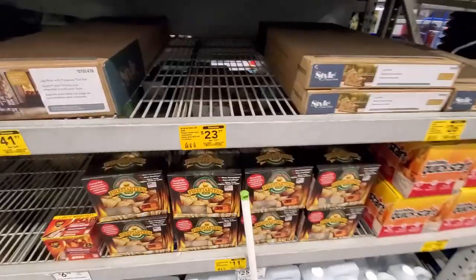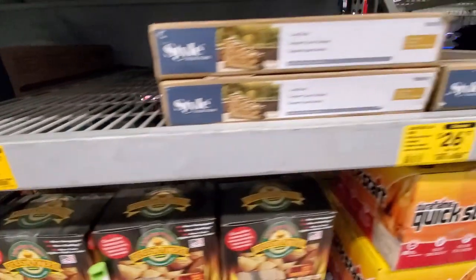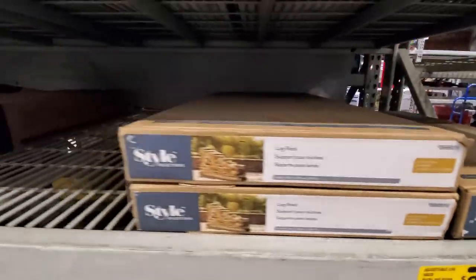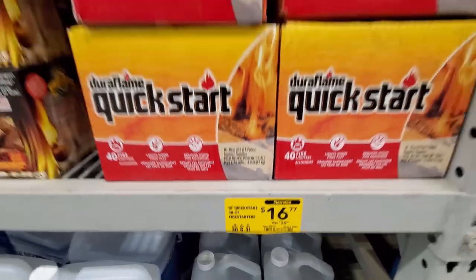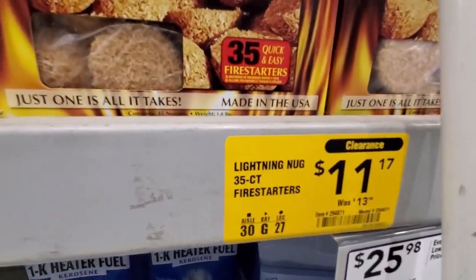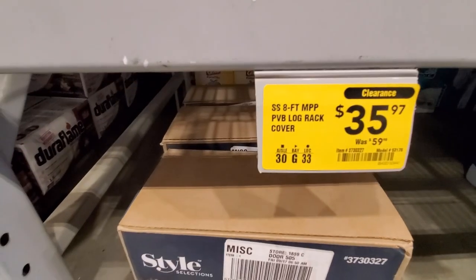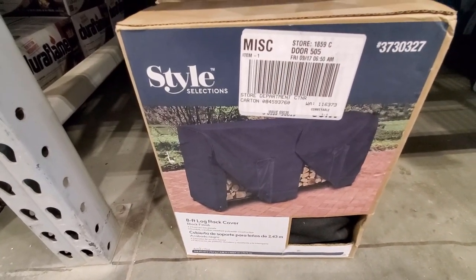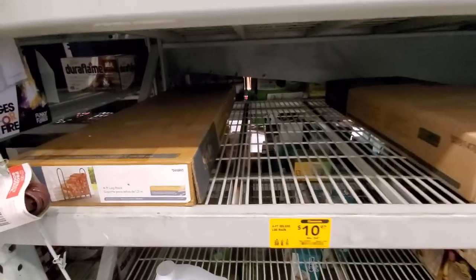Looks like they got some of their seasonal stuff marked down. They got the steel log rack, was $71 down to $23. They got an adjustable log rack, was $44 down to $26. They got the quick-start fire starters, were $20 down to $16.77, and some more fire starters — 35-count — was $13 down to $11. Got a log rack cover, was $59 down to $35. And a four-foot deluxe log rack, was $54 down to $10 — that's a pretty huge discount.